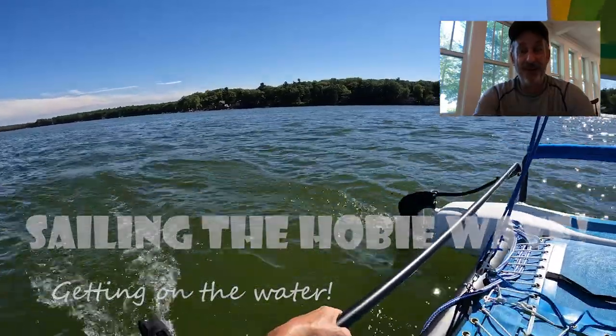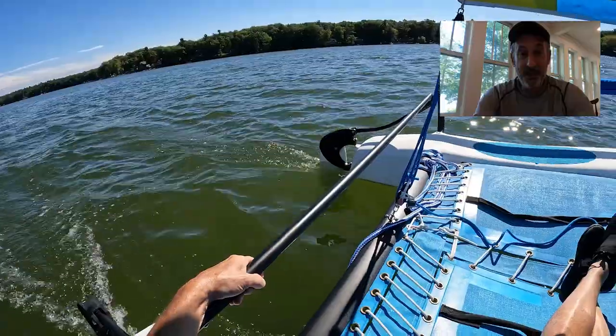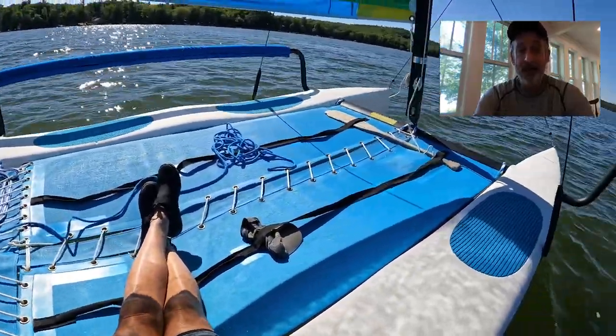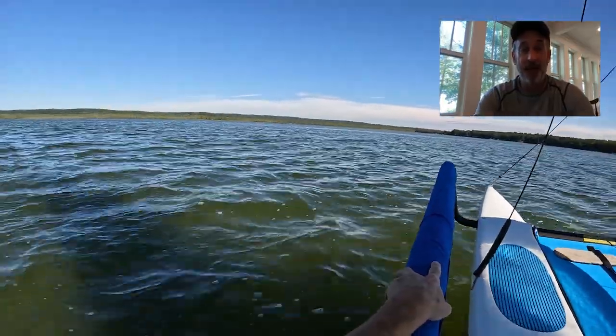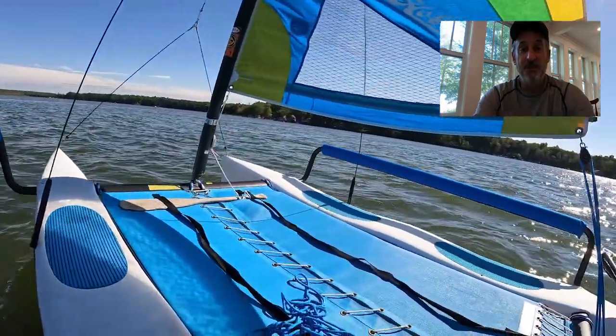Hey everybody, I'm out in the water sailing with the Hobie Wave. I made a video about sailing in general — what I do, how I sail the wave, get it out from the dock, into the water, turn it around, and then bring it back. I think this video will be helpful for beginners or anybody trying to learn more about these amazing boats. So let's check it out.